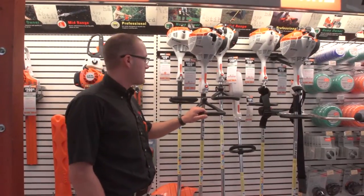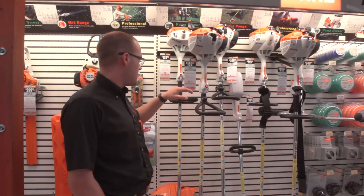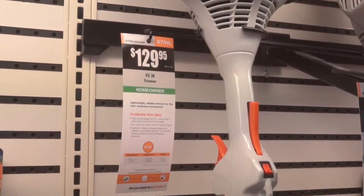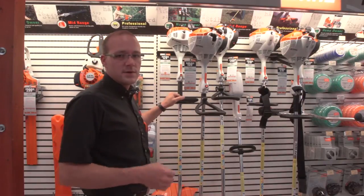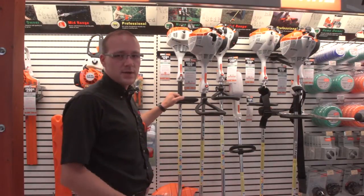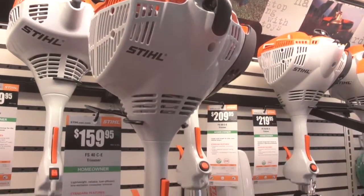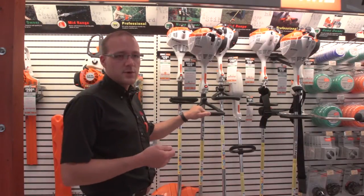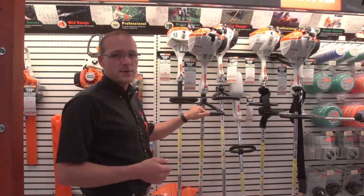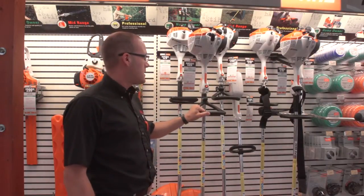We're going to wrap up today with the string trimmers. They've redesigned this product line as well. The FS-38 is the old-style trimmer — you have to choke the machine, pull it until it kicks over, turn the choke off, and then pull it again to actually get it started. The FS-40 is the new style and has all the easy-start features: a spring assist for the pull, and an auto choke. You set the choke, prime it, pull it, and it starts up and runs on choke. As soon as it's running, you hit the trigger and it's running.